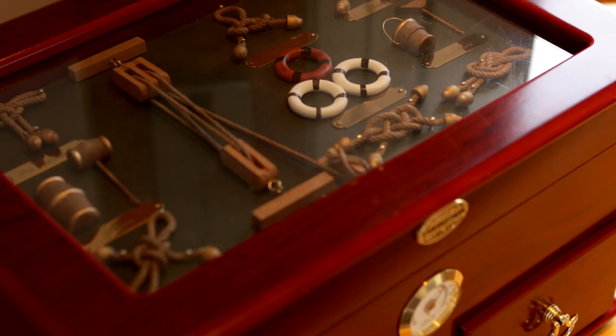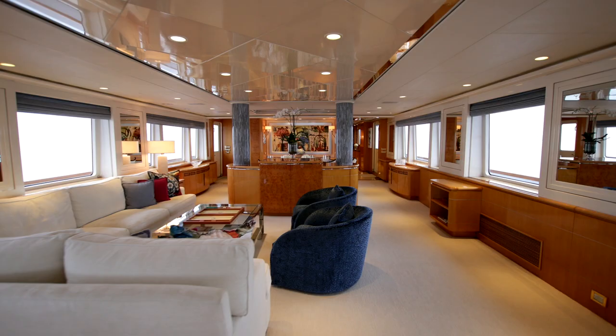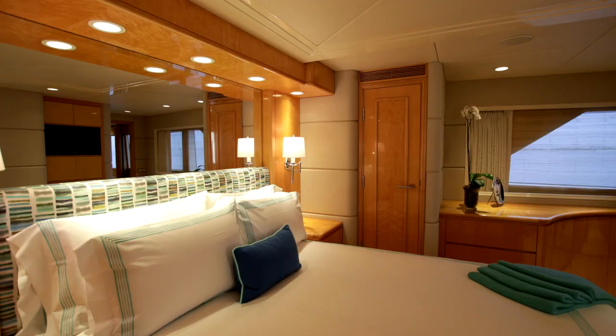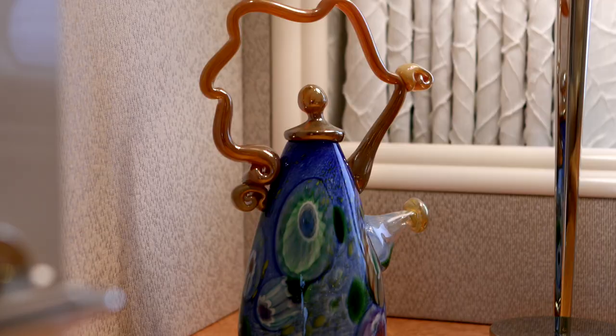In keeping with the topsy-turvy Wonderland world that Lewis Carroll created, here is something that really is quite upside down compared with other yachts: a main deck stateroom that is not the master, but rather a VIP stateroom — very beautifully appointed and tastefully designed, with plenty of wardrobe space and an en-suite bathroom.